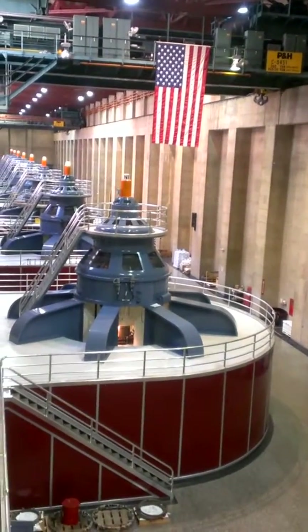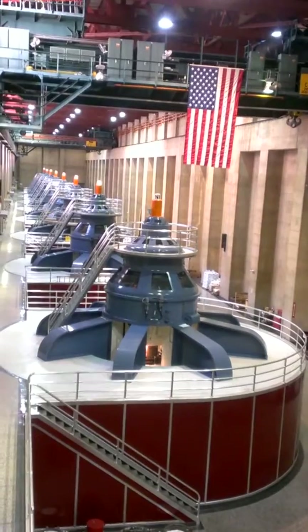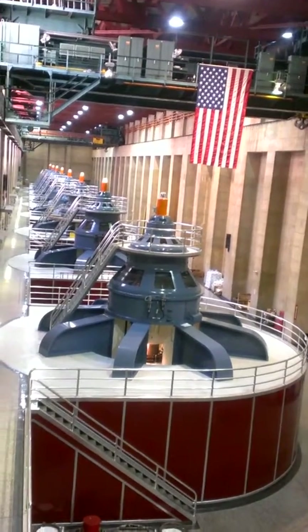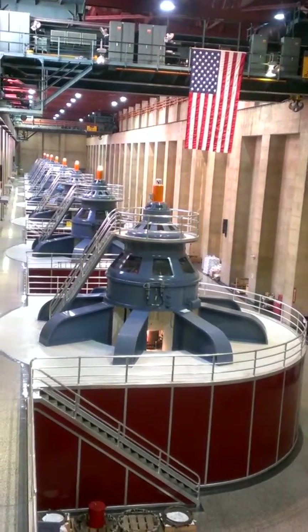If you take a look at generator N1 — the light is not lit, it's not in operation — but I want us to focus on the center. From the top to the center you should see a light shining on a steel shaft. That steel shaft is 65 feet long, 38 inches in diameter, weighs 114 tons, and at its base it is connected to that Francis-type water wheel, or turbine.